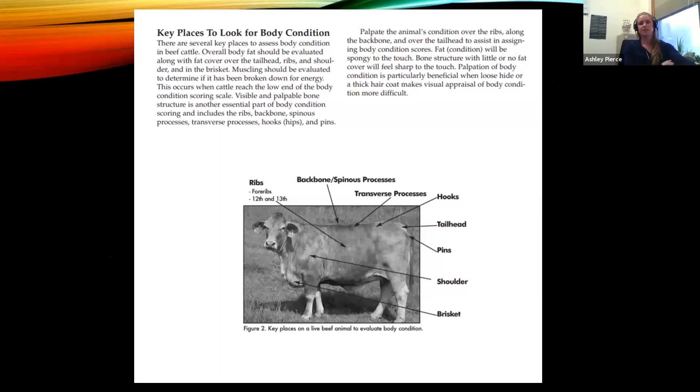With cattle, there are some key places we look at when evaluating body condition score: ribs, backbone, transverse process, hooks, tail head, pins, shoulder, and brisket. I have a great body condition score handout I'll provide. Typically we're going to want a score from about five to seven, varying slightly depending on the stage of life for the cow and what we're asking her to do.